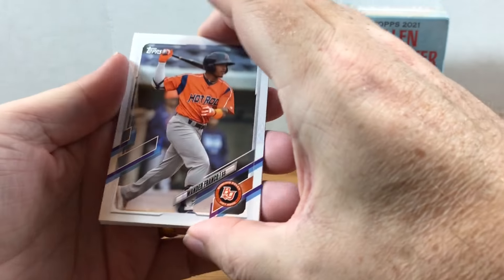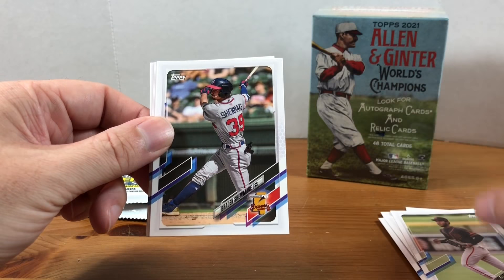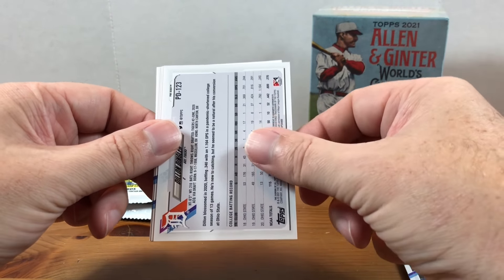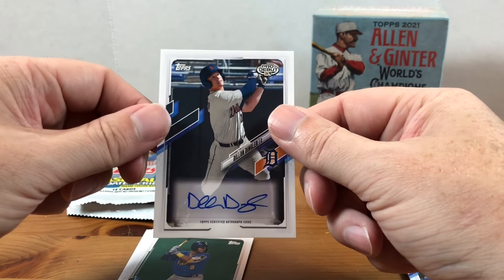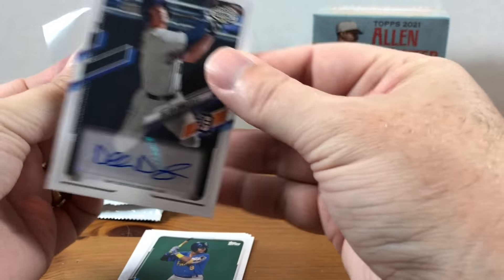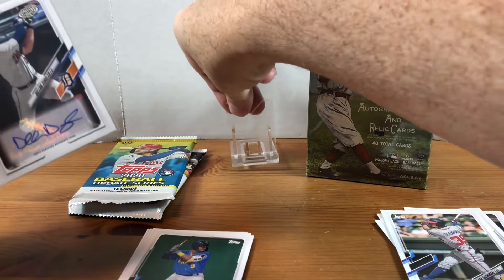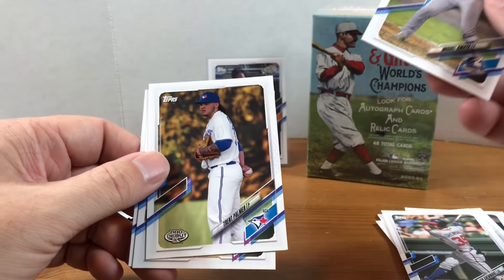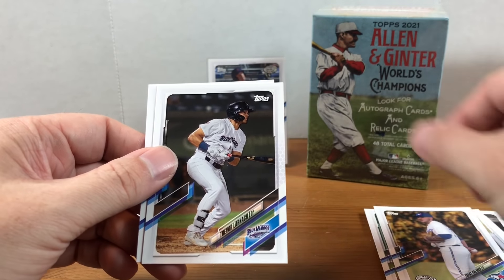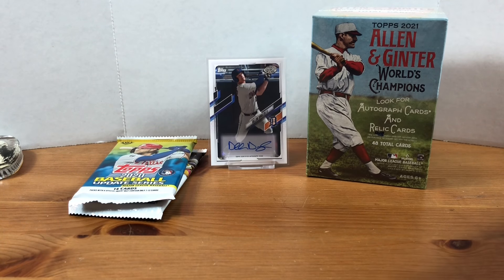Let's see what we can do in pack number two. We got a Wander Franco — I pulled that one before, so that's a nice pull. Palmer's, Braden Shoemake. Is this going to be an autograph? Dylan Dingler — it is an autograph! I really do like these Pro Debut cards; a hobby box gets you four autos. I'm not familiar with Dylan Dingler, but I will definitely take an autograph any day. Miguel Amaya, Trent Palmer, Trevor Lawrence, and Brett Beatty.